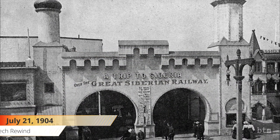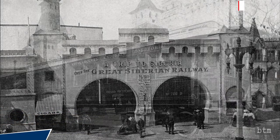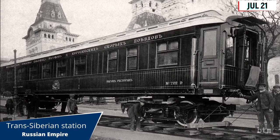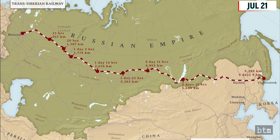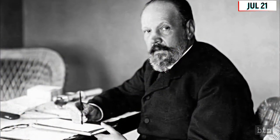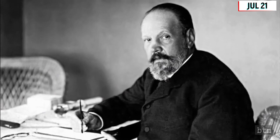July 21, 1904. After 13 years of work, the initial track of the 4,607-mile Trans-Siberian Railway was completed on this date. The railway linked European Russia with the Pacific Coast. Its construction was begun in 1891 on the initiative of Count Sergei Witte, a confidant of the Tsars who eventually became Russia's first Prime Minister.